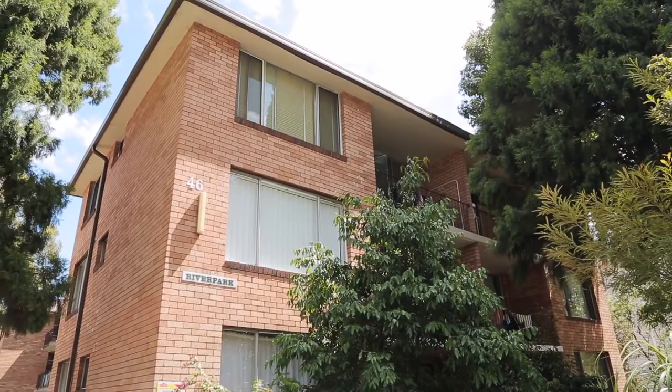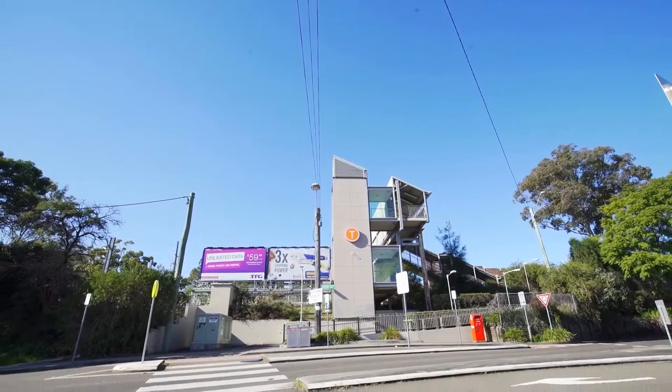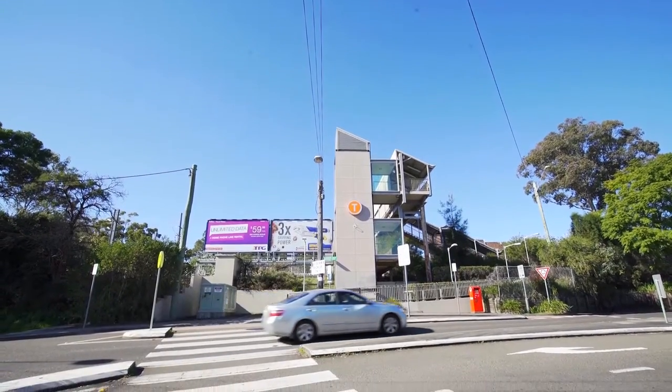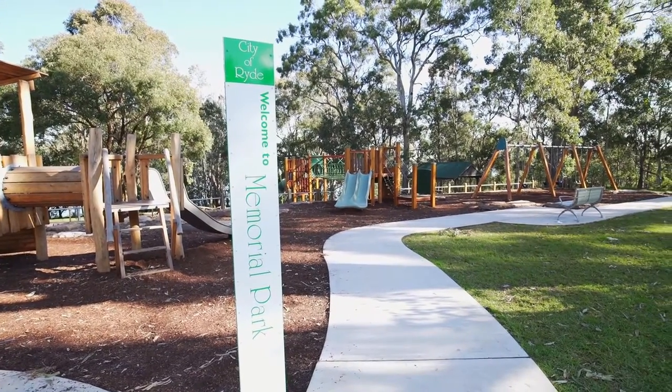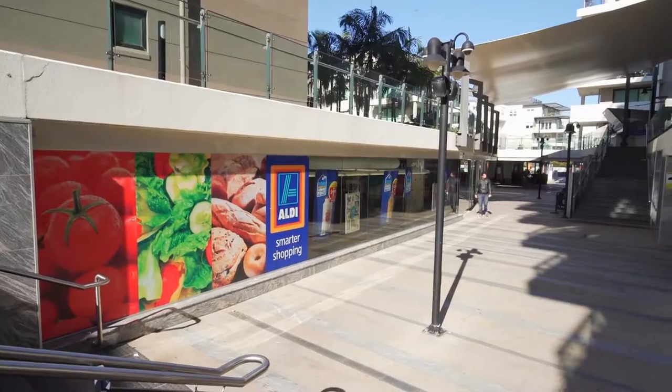Tightly held within a well-maintained security complex, you are mere minutes walk of Meadowbank Train Station, Ferry Wharf, Parkland Reserves and Meadowbank Village Plaza — making this an amazing first home or investment.